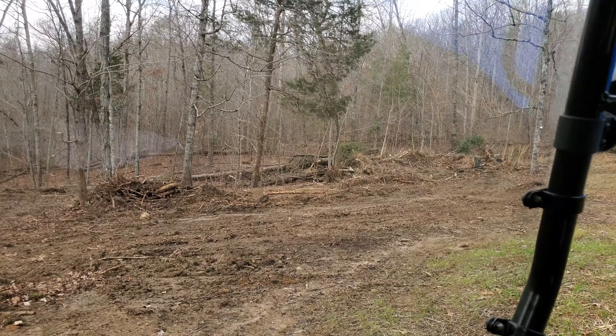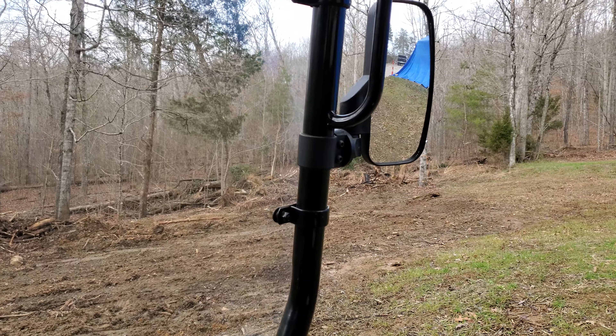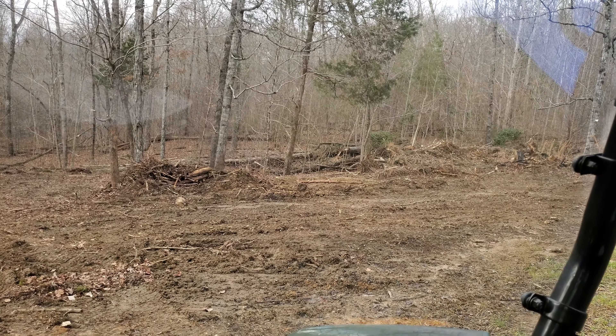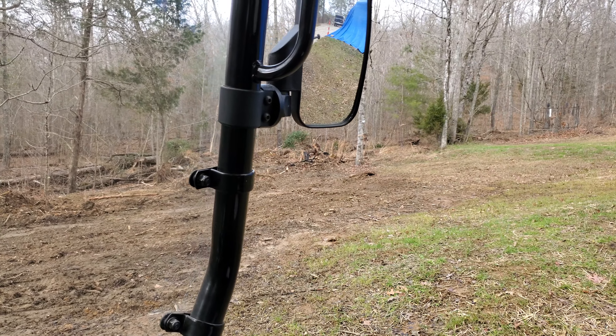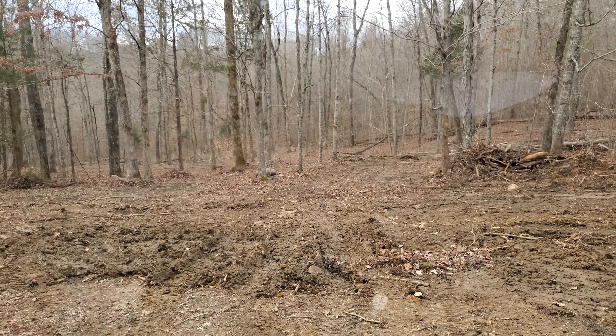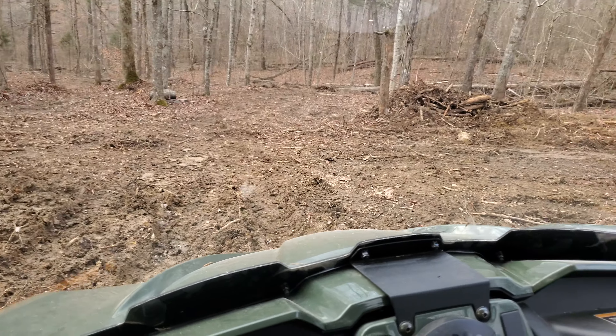That's where all those timbers were from developing the cabin — almost all gone. I just got to get some stumps out of there so I can get the rest of it. Yesterday we cleared this out. It's pretty muddy.